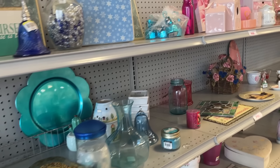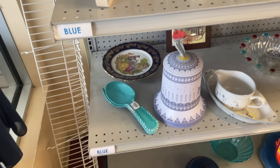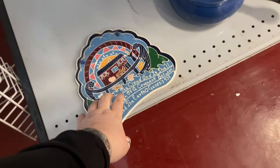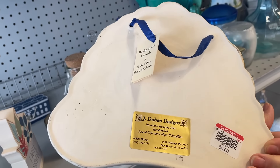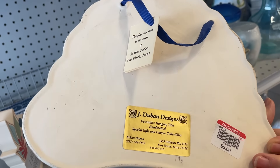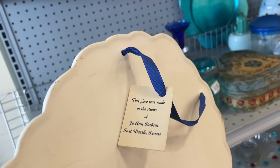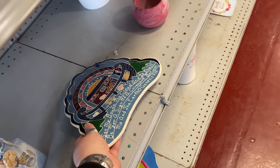I came back over into this corner because I didn't get all the way down here before I heard that cart come out. First of all, this is cute down here — it looks like a handmade baby piece. J. Dubin Designs — hanging tiles. It's five dollars. Kind of a cool piece though.